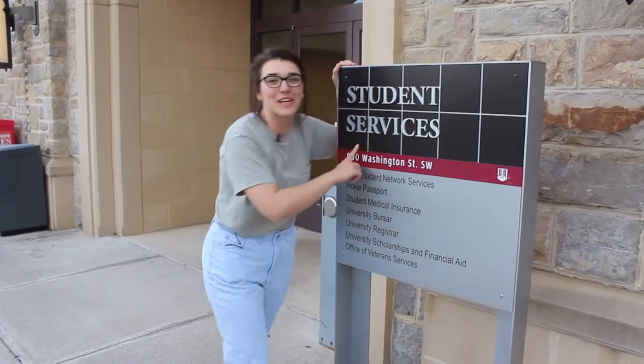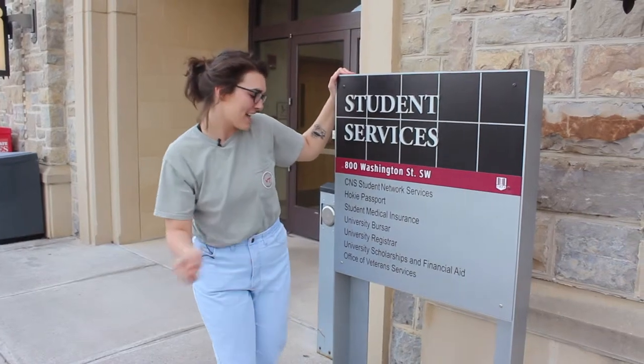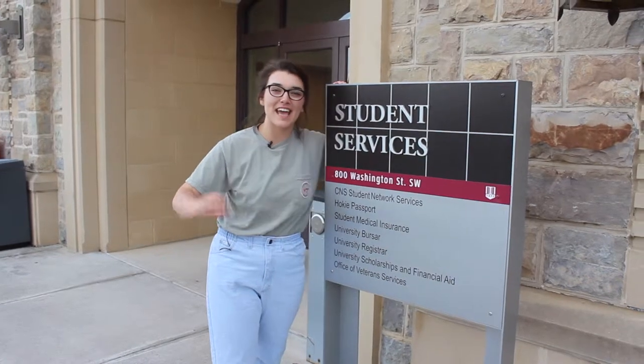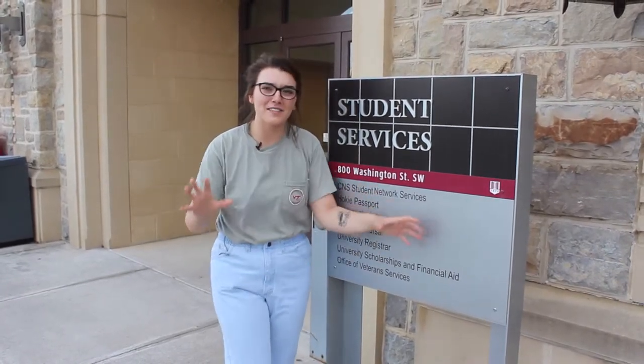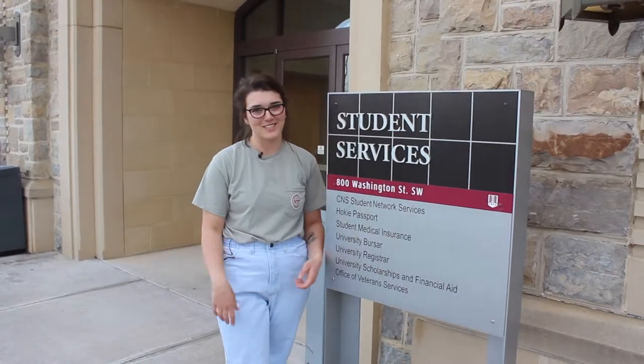Now we are at Student Services, and one of my favorite resources within Student Services is University Scholarships and Financial Aid. I had no idea what to do when it comes to finances — where scholarships go once they're in my account or how any of it is allocated. But the people who make sense of all of it are located in Student Services. Anytime you need help with federal aid or scholarships, just go to them and they'll help you. No judgment — they're just here to help all of our students. That's one of my favorite resources.